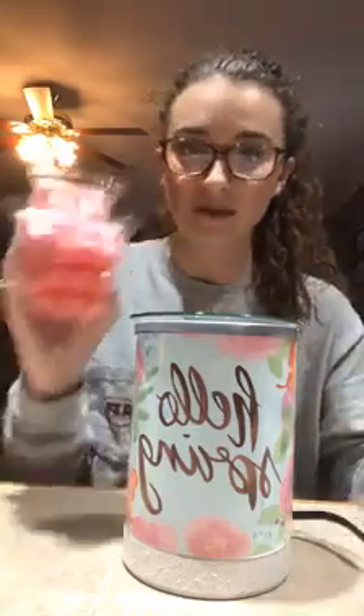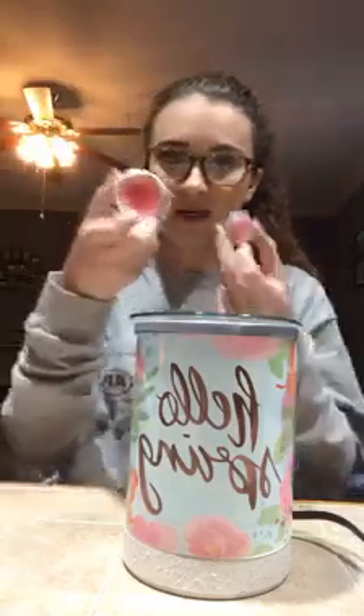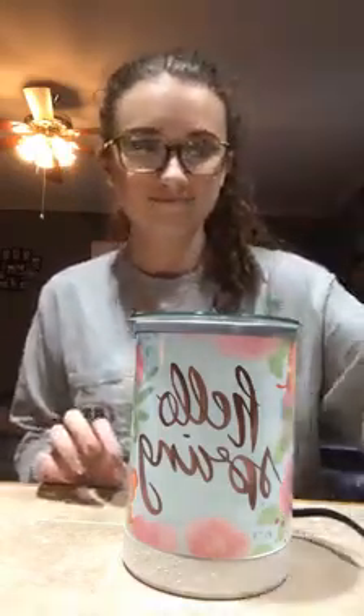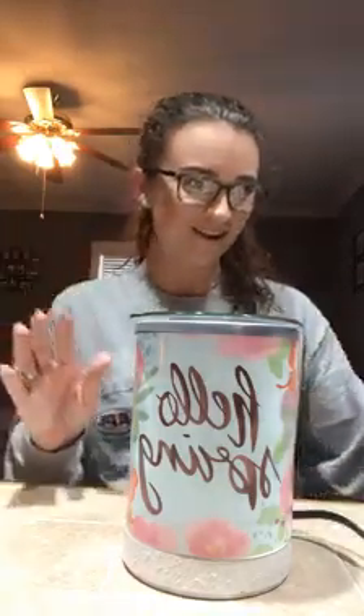We get nine scentsy bars of the scent of the month, flyers, the big and small scent testers, room spray, a ton of stuff, and some rubber Scentsy stickers — all at a discount. This also counts toward our PRV as a consultant, so it's really beneficial. It's not required but definitely worth it. Now let's turn this on — it has a normal toggle switch.